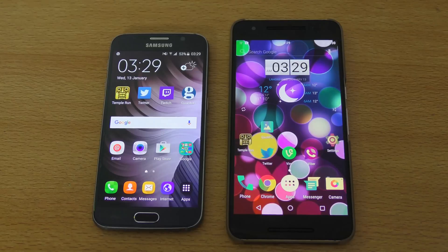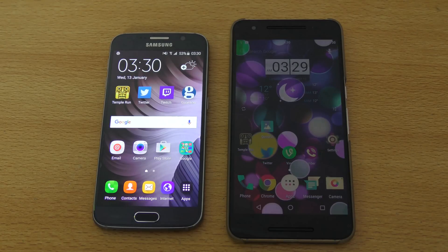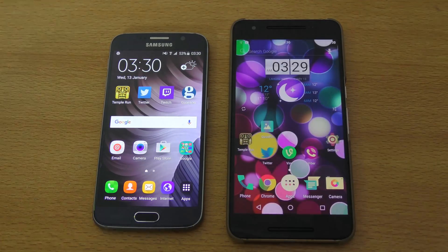So that's it guys — that was a full comparison of speed and camera between the Samsung Galaxy S6 versus the Nexus 6P. I hope you guys enjoyed this video. If you did, please give it a thumbs up, share it, subscribe for daily tech videos, and I'll catch you guys in the next one. Peace out.